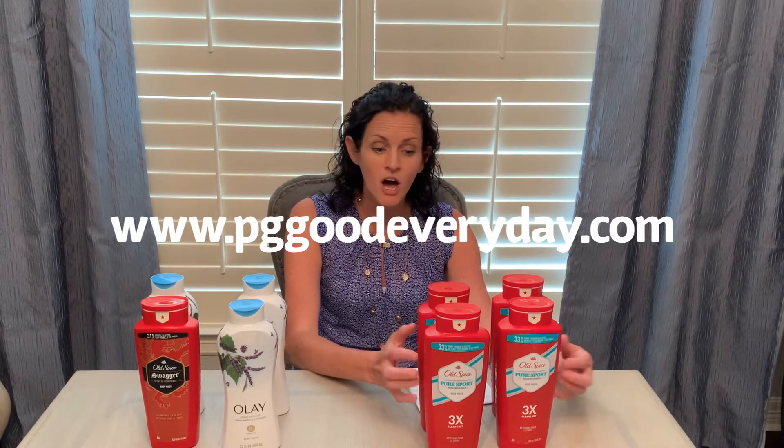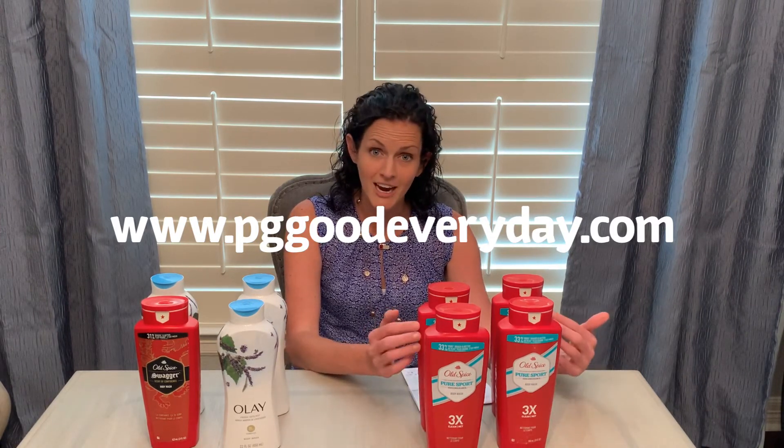I also want to submit this to PGGoodEveryDay.com. When you submit your receipt, you get 50 points for each item purchased, and once you hit 750 points you can cash out for a $5 gift card. So if that's something you want to do, you can make a little extra money that way as well.